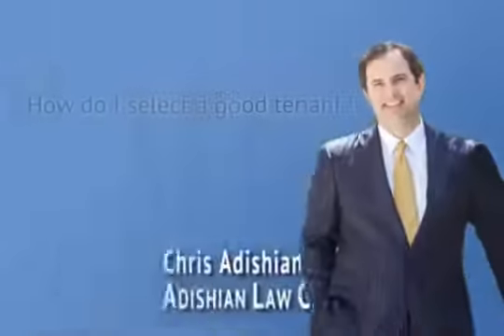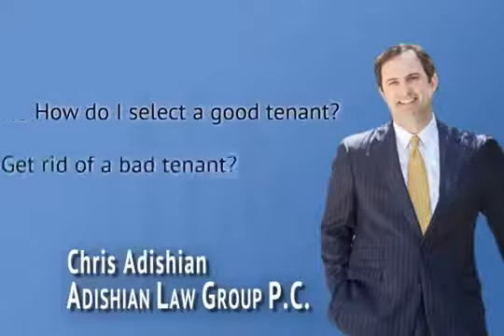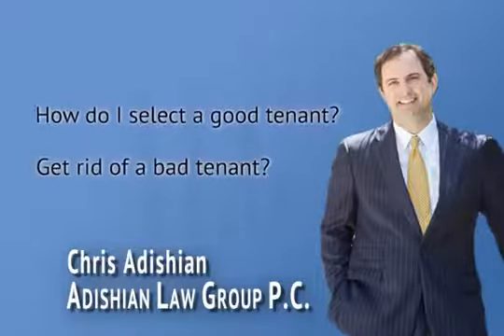How do I select a good tenant and how do I get rid of a bad tenant? My property management company handles a lot of commercial properties and commercial tenants, as well as residential. The focus of my answer is going to be primarily commercial. The things you want to do on the commercial side are do a credit check, and maybe run a background check even.